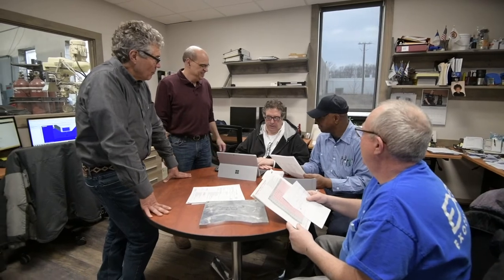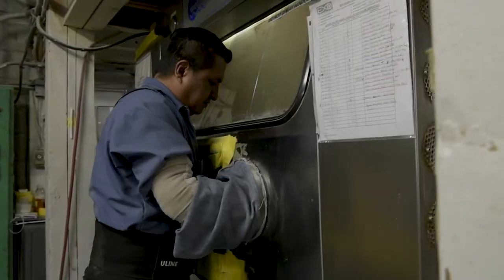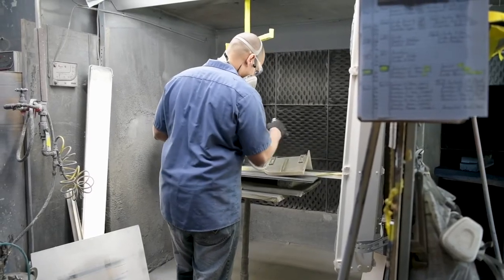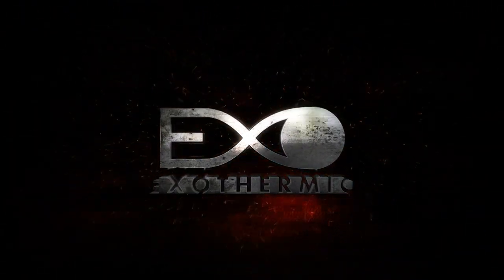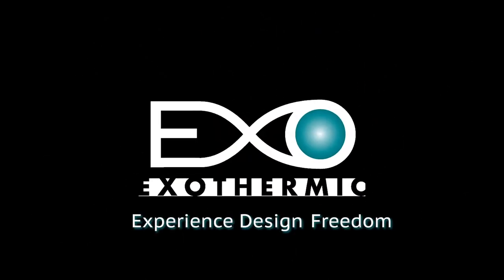Industrial designers value the flexibility of reaction injection molding and Exothermic's manufacturing expertise. No matter how complex the design challenge, they rely on Exothermic Molding to deliver. Experience design freedom.